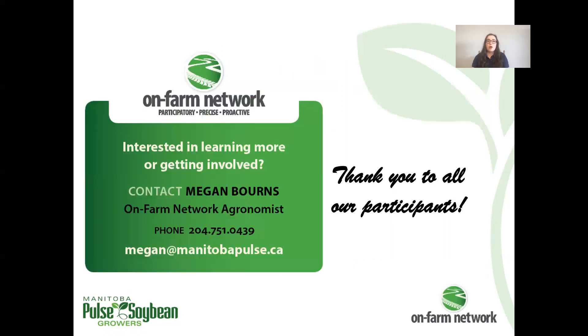I would like to say a big thank you to all of our OnFarmNetwork participants. If you are interested in learning more, getting involved, or if you have a trial idea, please feel free to contact me at any time. Thank you.